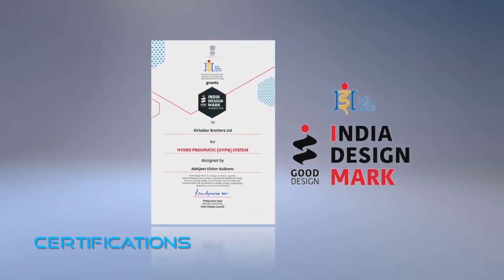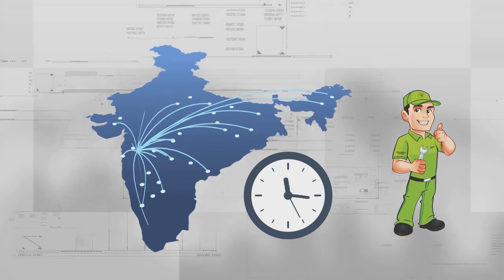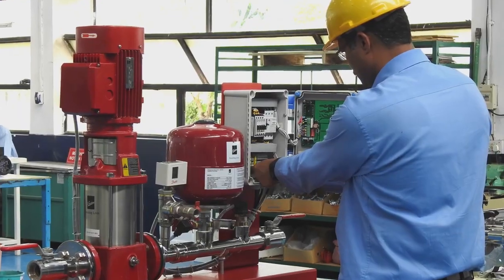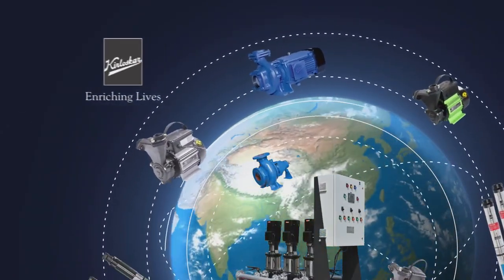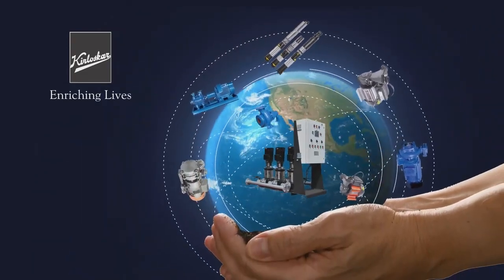Apart from peace of mind, we also promise 24x7 service across India, conveniently located authorized service centers with specially trained professionals, AMC option available. We also undertake energy audits. Kirloskar is all about enriching lives. What we truly cherish is the humane aspect of all our endeavors.